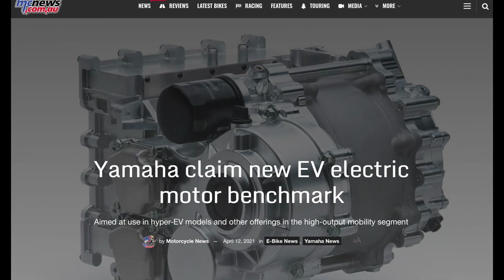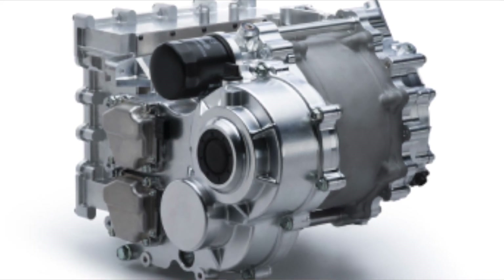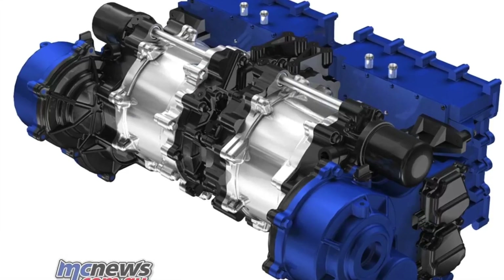First up, Yamaha has unveiled its 350 kilowatt motor. This interior permanent magnet synchronous motor is the industry's highest class in output density and operates on 800 volts. I covered this motor previously, but now this is actually market reality. It's a game changer because its compact construction means that it can be installed into small spaces. It also treats the mechanical and electrical components as a single entity, integrating both the gears and inverter into one unit.